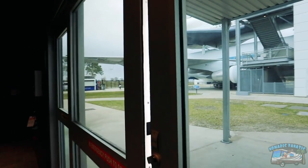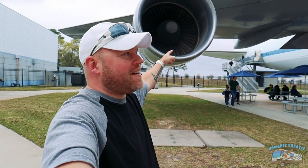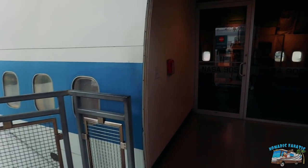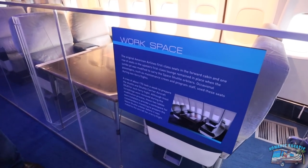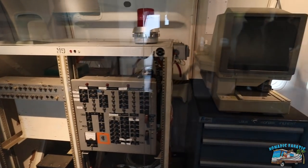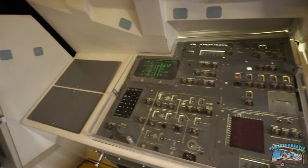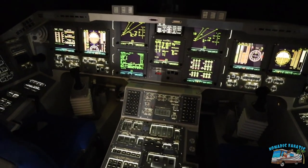Behind me is the orbiter access arm - this is how the astronauts get from the tower to the rocket. The wind is still just ruining all my audio. Let's see how we can get into the Boeing 747 - we can go right up inside. First thing I'd do if this was mine is I would remove the dinette. You've got to have a workstation. Look at this power panel and the micro printer from Panon. And lastly we can go inside the Shuttle Independence - here's the flight deck.